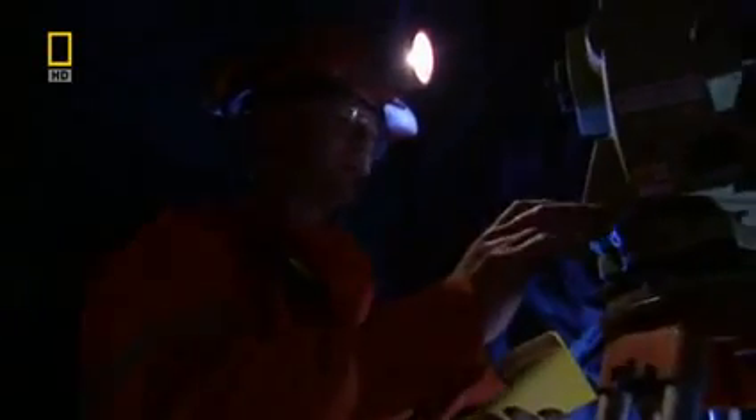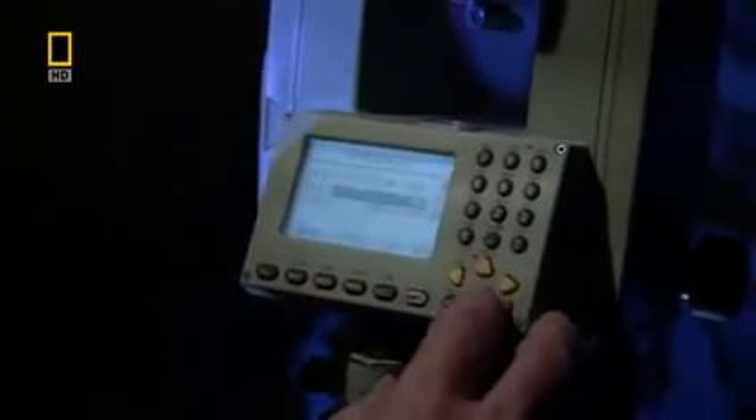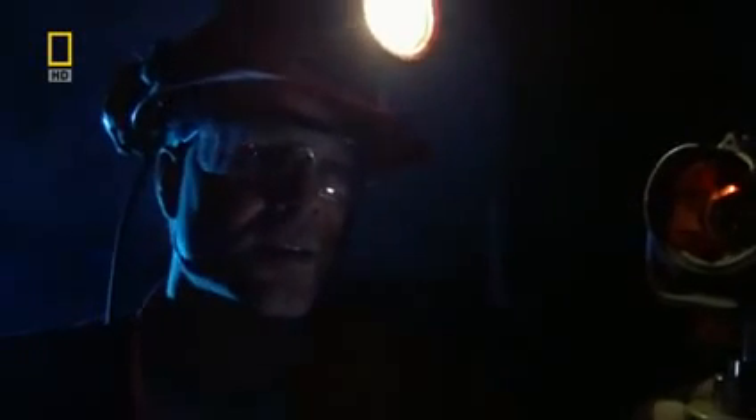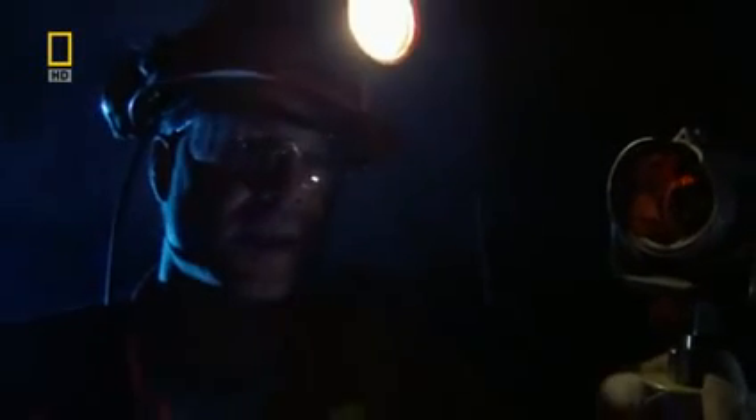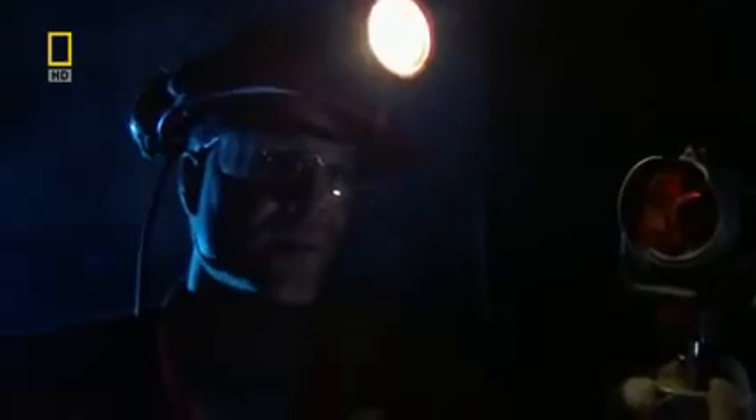Above ground, the machines win with muscle, but underground, precision and accuracy are what counts. The engineers regularly check coordinates. At the moment, the tunnel looks spot on. We've done a test hole, and from the test hole indications, the line is bang on, and the elevation seems to be pretty close to where we should be.